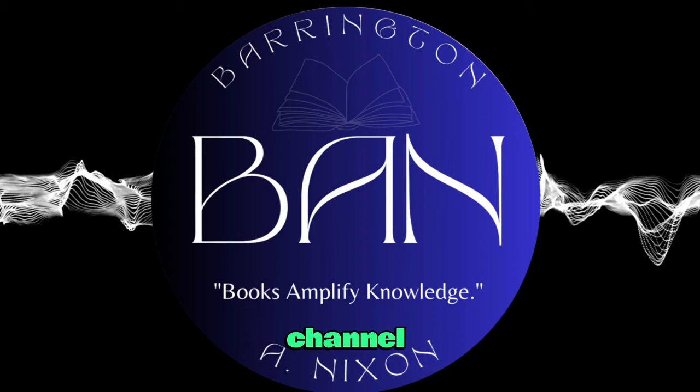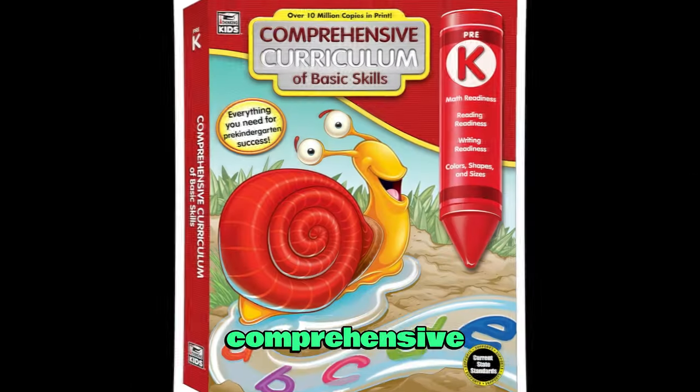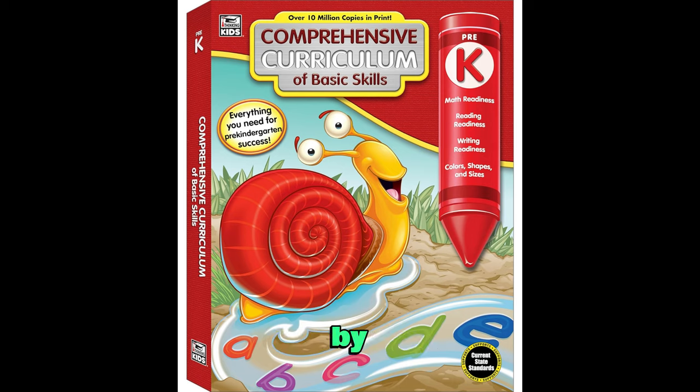Hello, welcome back to our channel. Are you looking for a comprehensive workbook that covers all the essential skills for preschoolers? Look no further than the Comprehensive Curriculum of Basic Skills by Thinking Kids.